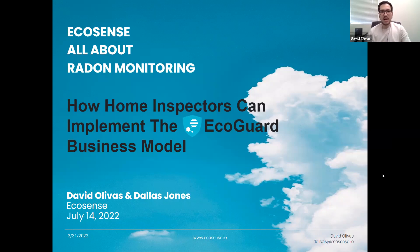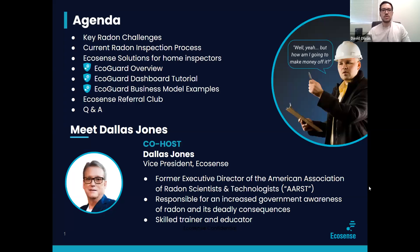Today we're going to be talking about how home inspectors can implement the EcoGuard business model with myself, David Olivas, and our very special guest, Mr. Dallas Jones. In today's agenda, we're going to talk about the key radon challenges, current radon inspection process, EcoSense solutions for home inspectors, EcoGuard overview, dashboard tutorial, business model examples, EcoSense referral club, and then finally a Q&A session at the end.